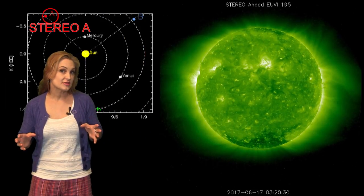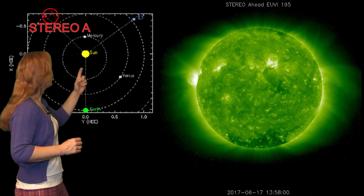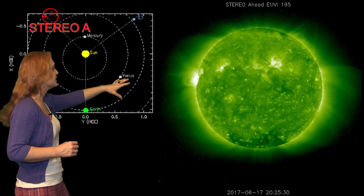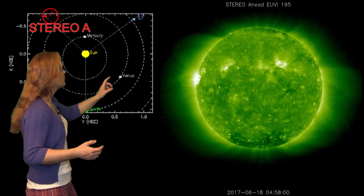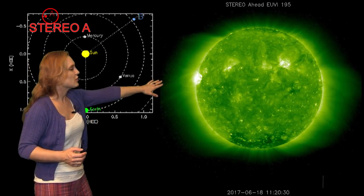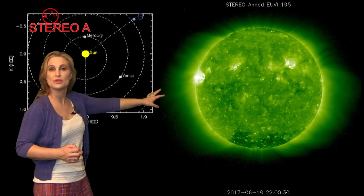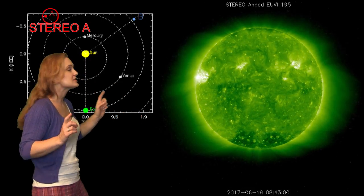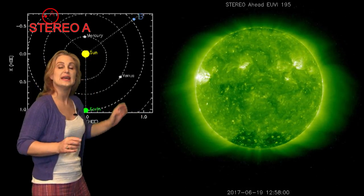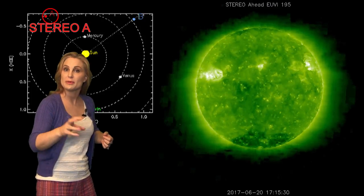So what else does the sun have in store this week? Stereo A is our backside monitor — here's Earth, here's the sun, and Stereo A is staring at the sun from behind. When you look at the backside of the disc there's not a lot going on, but there are two bright regions. The westernmost bright region is region 2664, beginning to rotate into Earth view. It's been firing off solar storms even on the backside, which is why we're watching it so closely. If it continues to be active as it rotates into the Earth strike zone, it could actually launch a solar storm that would be Earth-directed.